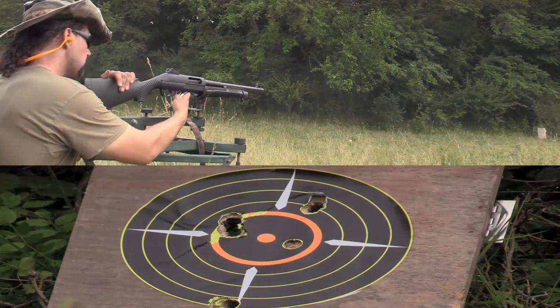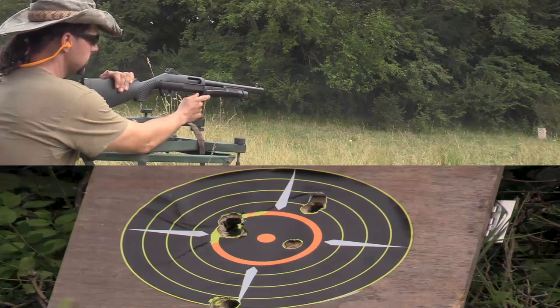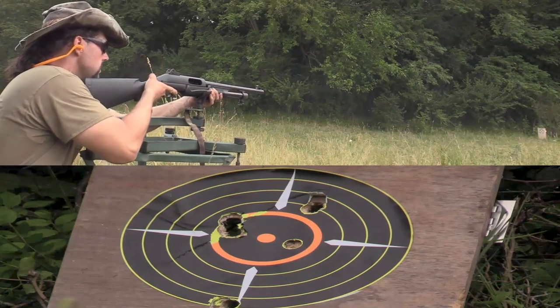Well, I did have one flyer. Basically everything else looks pretty darn good, so that flyer might be me.